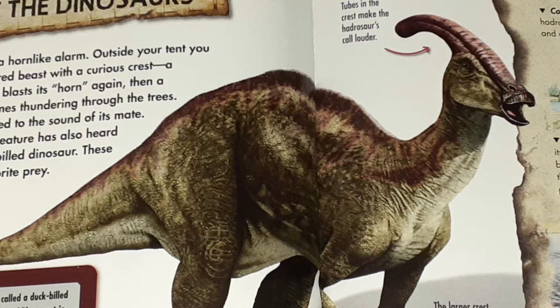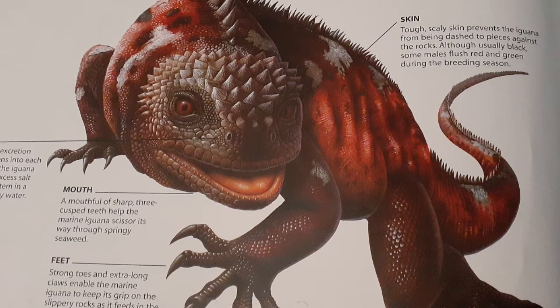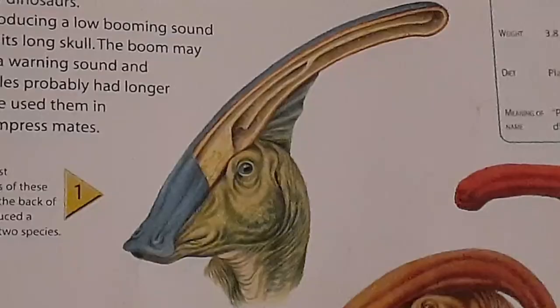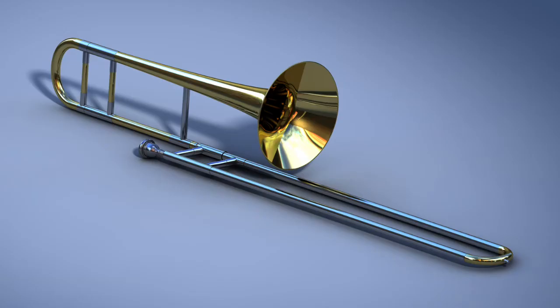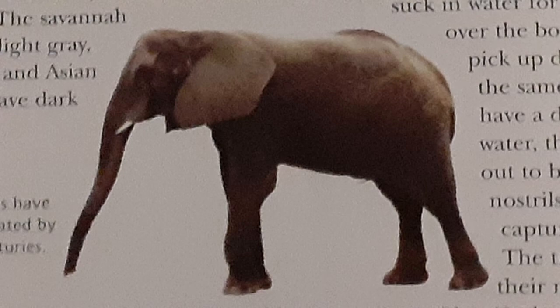Parasaurolophus was a herbivore that lived near swamps and also may have been an adaptive swimmer, kind of like Spinosaurus from my sixth episode and even modern-day marine iguanas. Its crest on top of its head was full of air cavities. Similar to a musical instrument we know today as a trombone, it enabled the dinosaur to produce trumpeting sounds compared to those of elephants, but with more of a musical frequency.